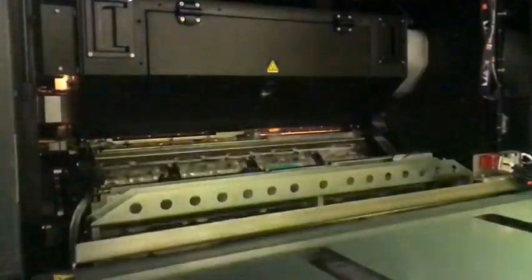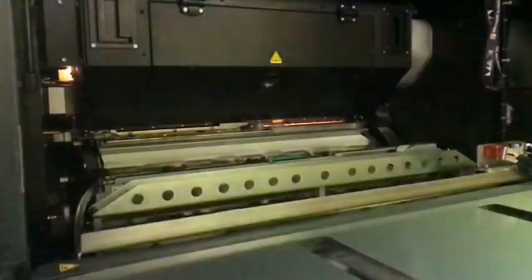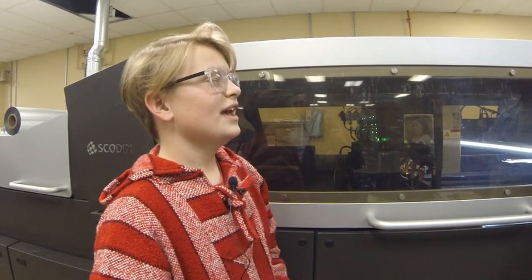Once the design is finalized, it's ready to go into production. So Eric, how do you take something from a design and turn it into a final product? The file is sent over from the design department and brought into our RIP system. The RIP system processes it and turns it into an image that is created and put into a laser. The lasers then write that design onto the printing plate, and it is then imprinted.